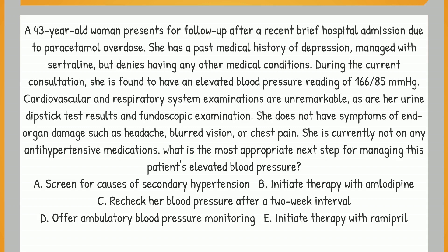We have a 43-year-old woman who recently had a brief hospital admission due to a paracetamol overdose. She has a history of depression managed with sertraline, and presents with an elevated blood pressure of 166/85 mmHg. She shows no signs of end-organ damage like headaches or blurred vision. So, what's our next step?